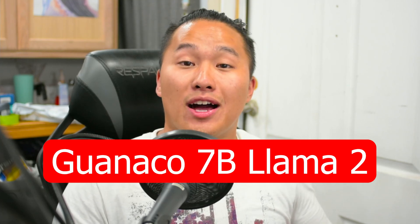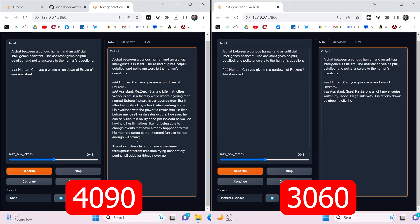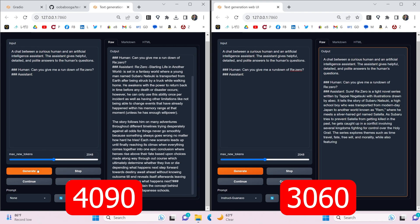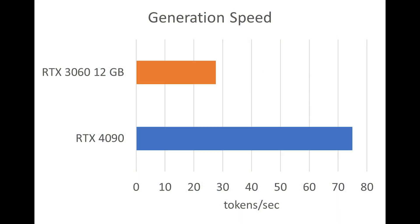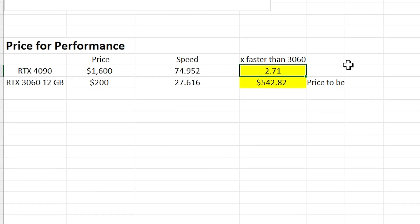Lastly we're going to compare local large language models — I used Gonaco 7B Llama 2. On the left is the 4090 generation and on the right is the 3060; the question I asked was just to give me a quick rundown of Re:Zero the anime. For generation speeds, higher is better — the RTX 4090 is generating at about 75 tokens per second whereas the RTX 3060 is generating closer to around 28 tokens per second. For price-for-performance, the RTX 4090 is 2.71 times faster than the 3060 and the price to match would be around $542.82.